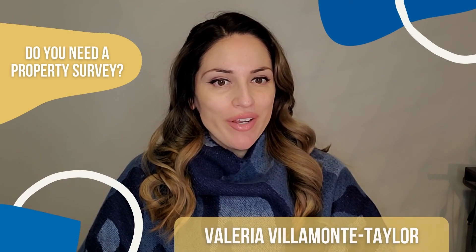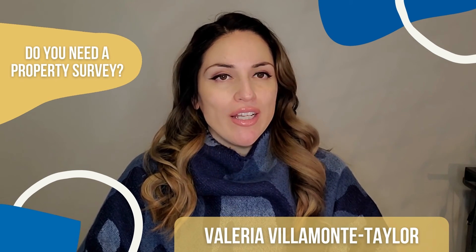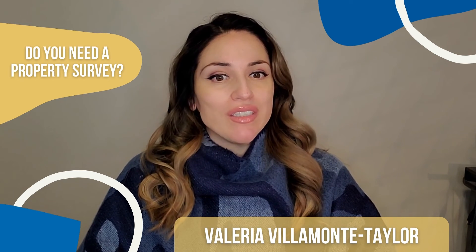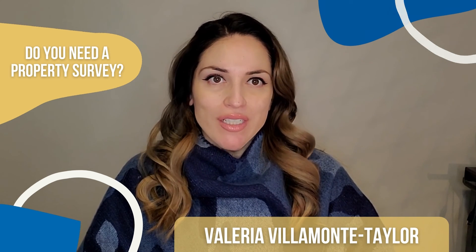So do you need a property survey? More often than not, all you need is title insurance, but in some cases you might have your lender or title company requiring a survey. While it's not always needed, it can be nice to know your precise boundary lines, especially if you are closing or planning a major addition.